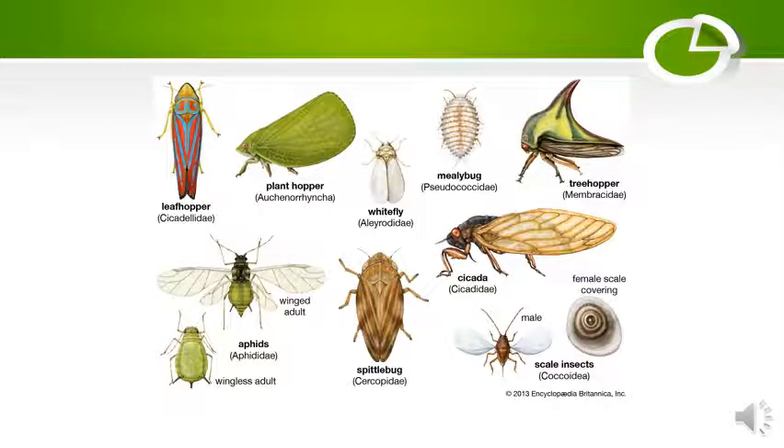These are some images of Homoptera: leaf hopper, plant hopper, white fly, mealy bug, tree hopper, cicada, spittle bug, aphids, wingless adult scale insect, etc.